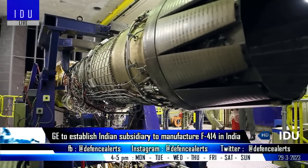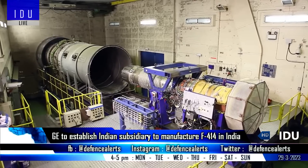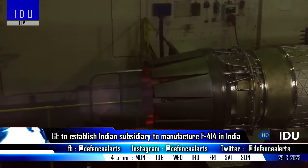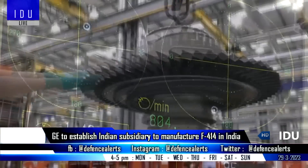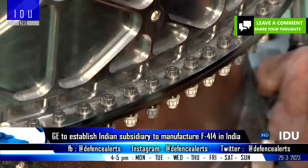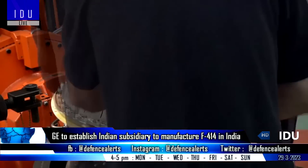As the US firm General Electric is looking to establish a local subsidiary in India with Indian private sector companies to jointly manufacture F414 engines for the Indian and export markets, as well as to serve as a hub for the global supply chain for spares of this engine, latest reports indicate that General Electric is considering building the new plant near the existing General Electric advanced manufacturing plant in Pune.